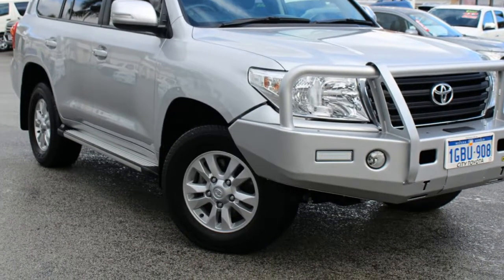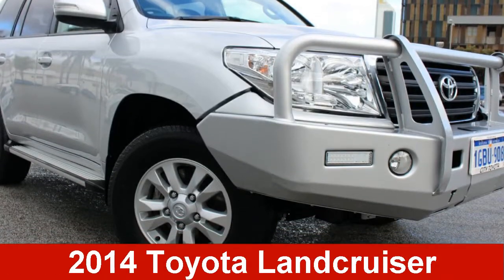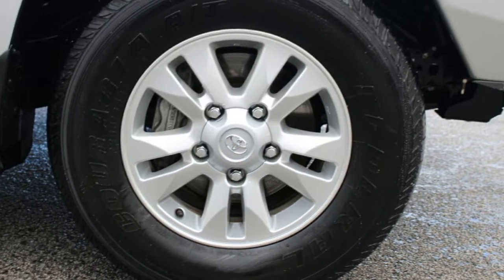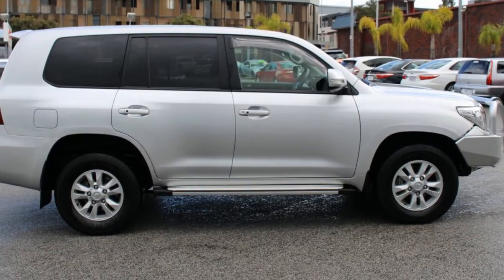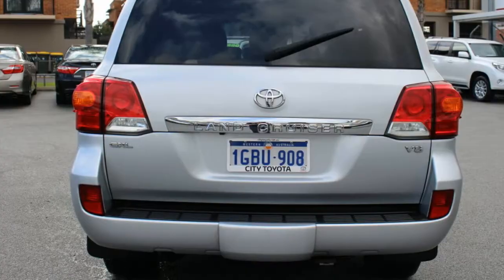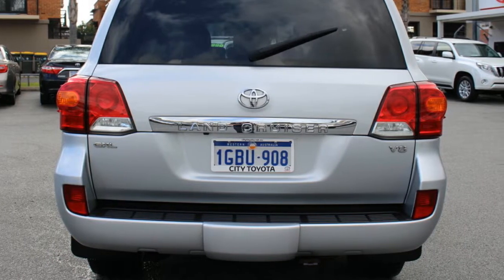Look no further than this 2014 Toyota Land Cruiser. This Land Cruiser has a reliable 4.5 litre engine and a smooth shifting automatic transmission. The attractive silver exterior is complemented by its stylish interior.